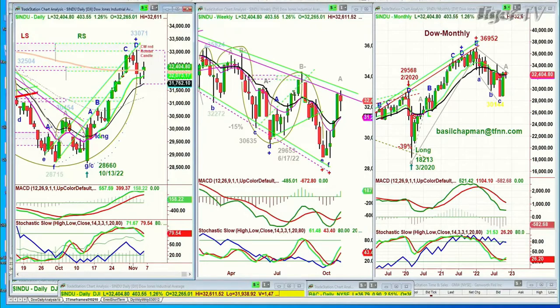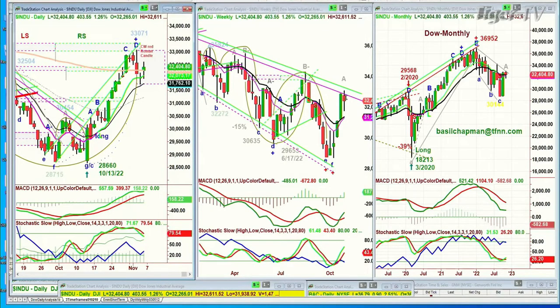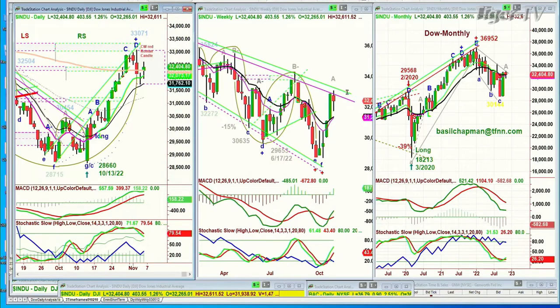The weekly chart says this is the resistance that's got to get out — called the Chapman Wave inside track repellent zone — it's got to move nicely into the 33,600–33,700 area to say, 'I'm done with that for now, I'm moving higher.'